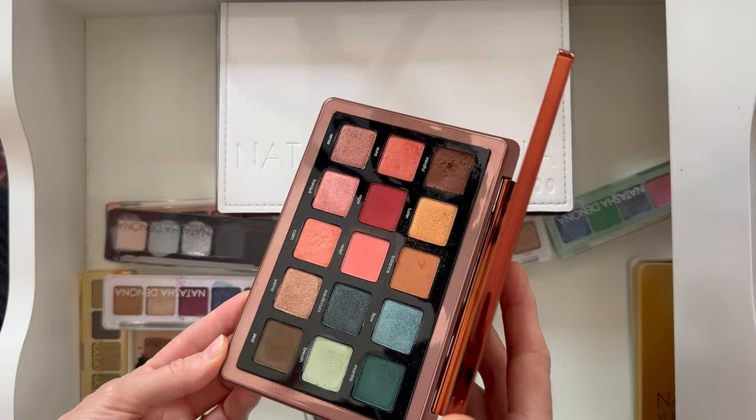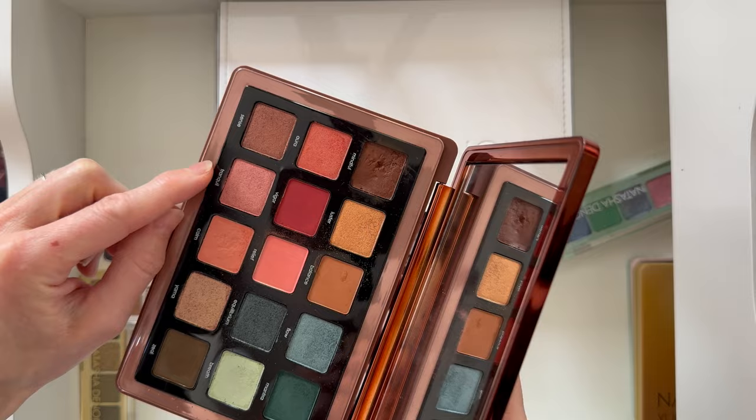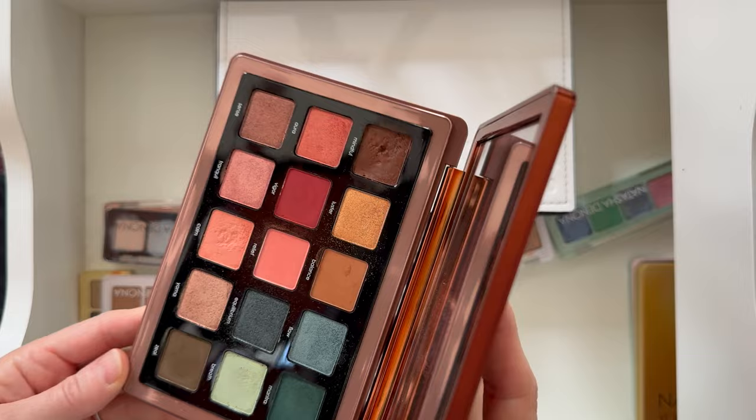I don't hate it though. Also, most of these palettes have little pinholes — if you stick a pin in there, you can actually pop the magnetic pans out and create your own palette. So if you were traveling and wanted very specific shades from your Natasha Denona mini palettes, you can take them out and put them in other palettes. I never do that because I'm afraid I won't get them back, but you could.